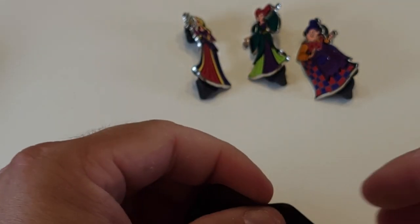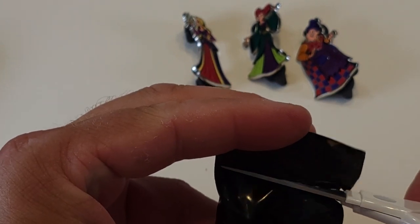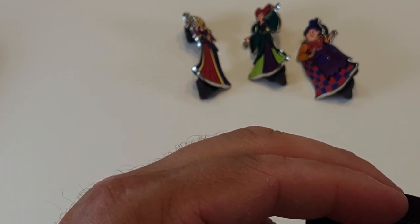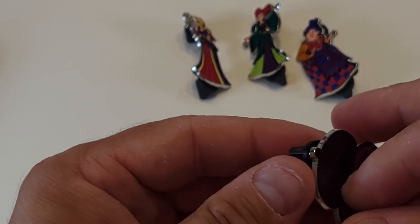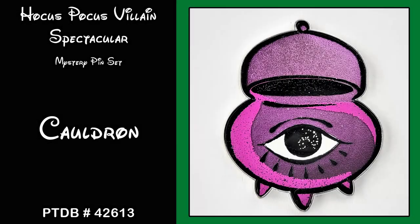We could just cap it off with a Sanderson sisters trio pin — let's see what our last pin of the video is. We got the cauldron! The cauldron is pin number 42613.